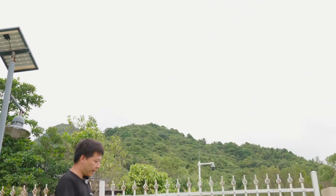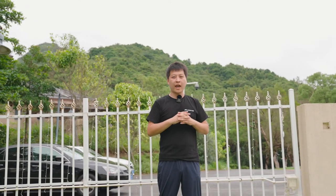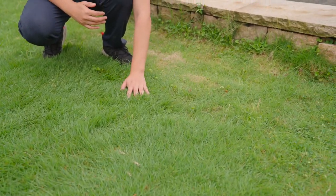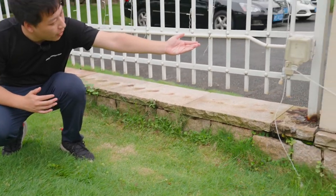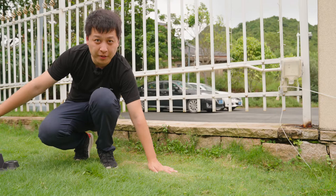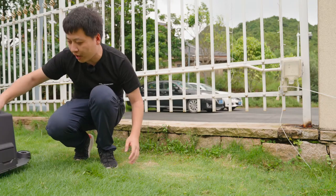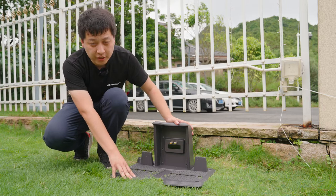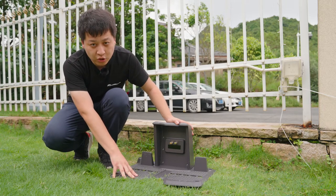So as a summary, we need to find an open area to set up the RTK reference station. For the charging station, we need to find flat ground, preferably with a power supply nearby. We have found the right place to set up, and now we place the charging station on the surface.